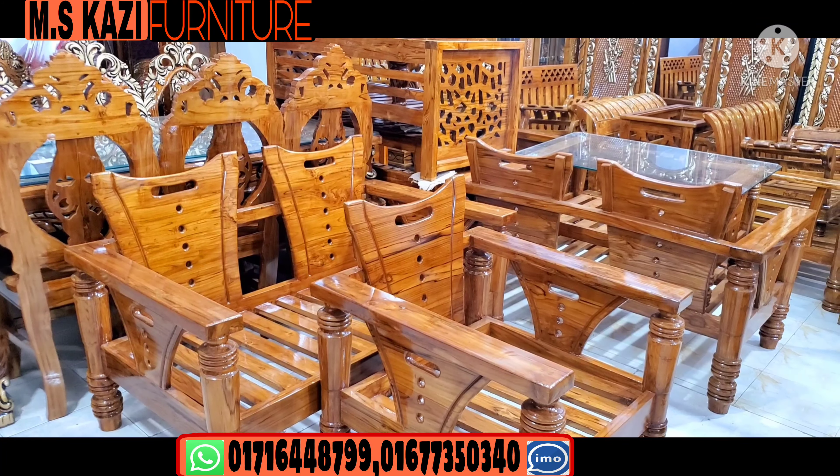This price is 5,000. This is a home tour.